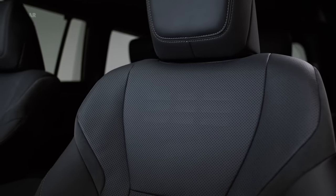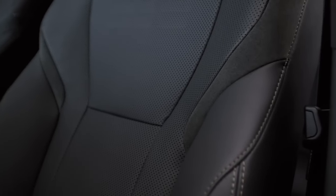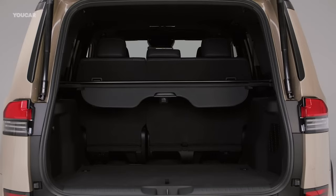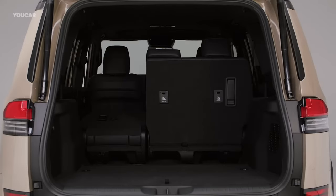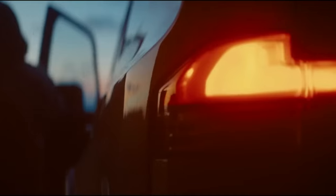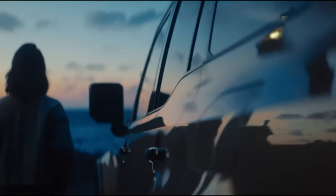Premium and Luxury trims offer three rows of seats with space for up to seven, with a standard second-row bench seat. A pair of captain's chairs is optional, reducing seating capacity to six. The Overtrail models are exclusively two-row configurations with seating for up to five.